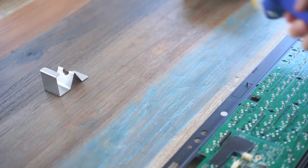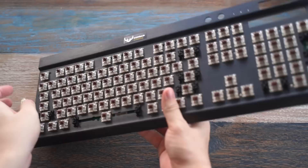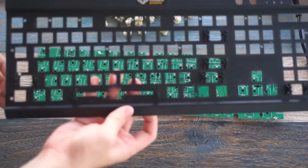After which I desoldered all the switches with the HAKO FR301. After desoldering, I pulled out all the switches. It was pretty filthy, so you know how that goes.